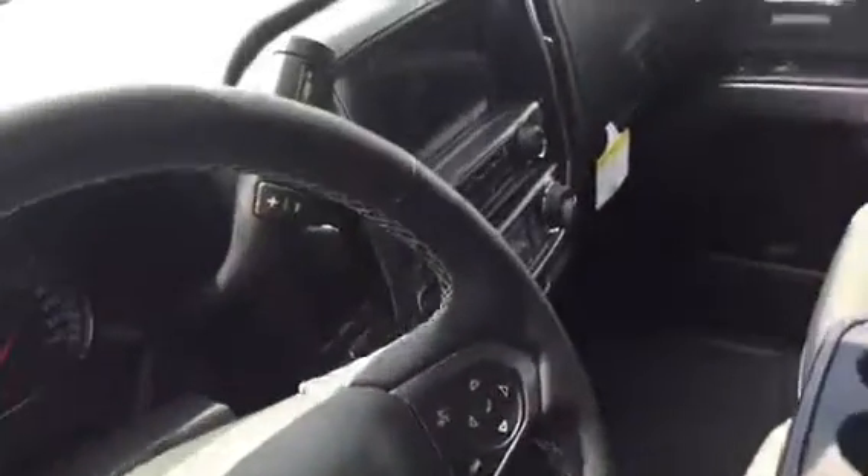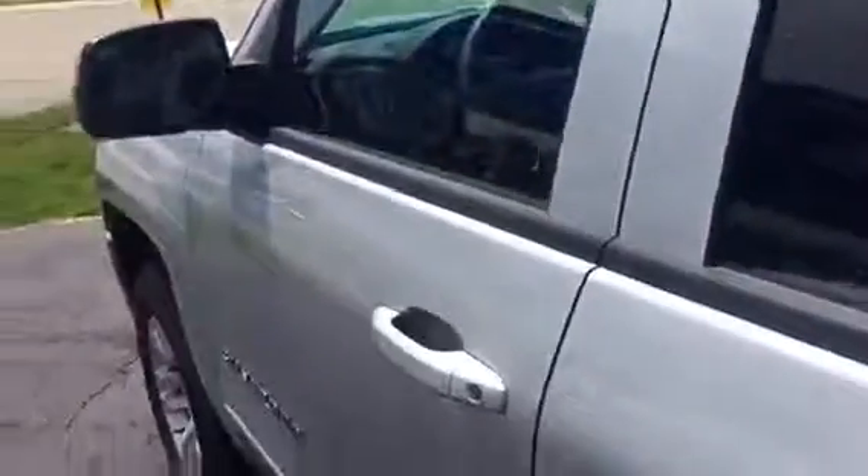The 5.3 liter V8 is really just an excellent motor. It comes with a three year, 36,000 mile bumper-to-bumper warranty, or a five year, 60,000 mile powertrain warranty. You also have the nice steering wheel controls — an excellent thing to have on a vehicle. It's also going to have Apple CarPlay and Android Auto. The vehicle does have that, just so you're aware. Trailer brake control, 18-inch wheels — just a lot of nice extras.